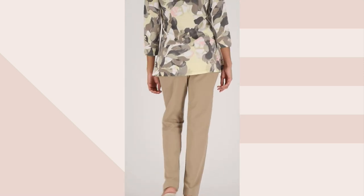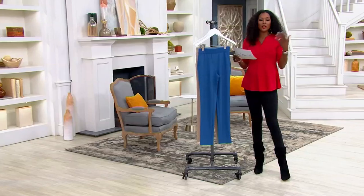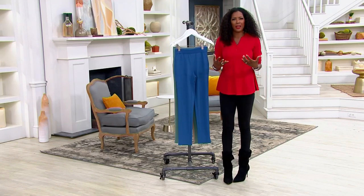It's crepe knit — 95% poly, 5% a little bit of spandex. Pull-on style, easy to put on and just really refined in the way that these pants are designed.